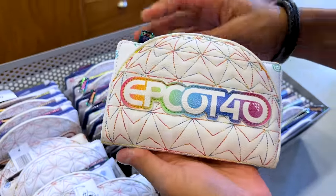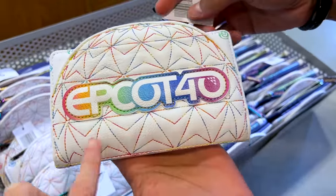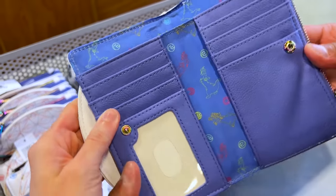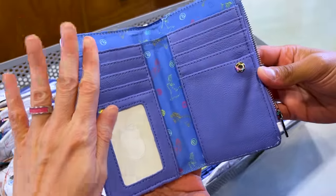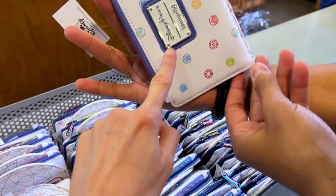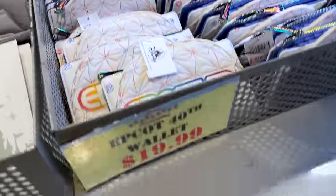We found the Epcot 40th wallet — it is a Loungefly wallet. It has Spaceship Earth right here, and look at the inside: I love the purple color with the pigment and Epcot symbols all throughout. It's a really nice, decent-sized wallet. Look at the Loungefly plaque there — this was originally $50 but now they're selling it for $20.